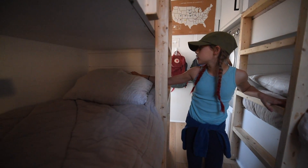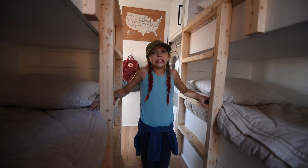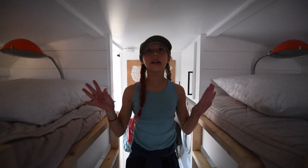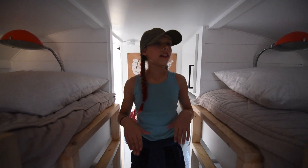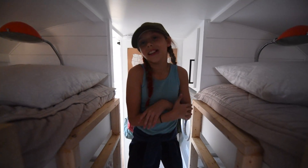Elijah and Jude haven't gotten their lights yet, so we still have to get those. This is the air conditioning and heater. It gets really cold back here if you turn it on cold, and if you turn it on hot it's like burning — but it feels so good.